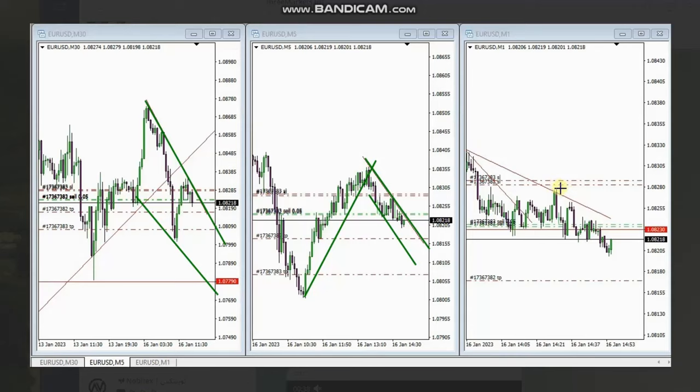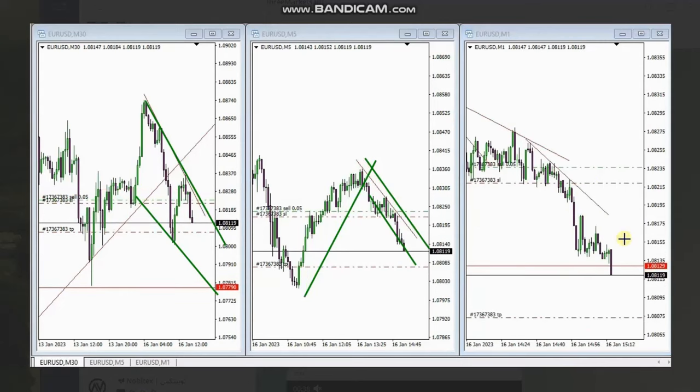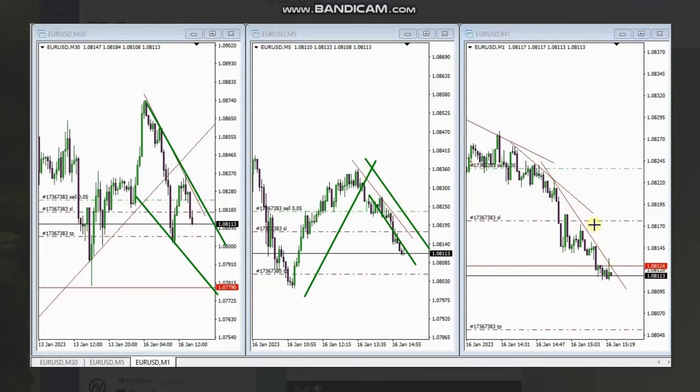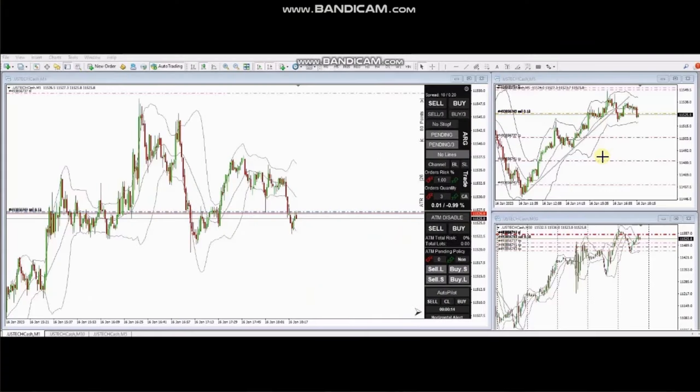We can see the stop loss, entry, and first target. The live video shows that it reached the first target, and the other targets were broke even and trailed. The trailing is working to keep the profits, and then at the end he sent a picture of the runner that went all the way down to the previous support area. Thank you MF for sharing your trades with us.